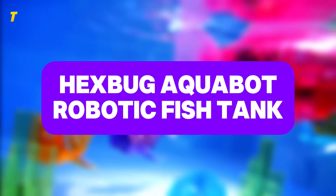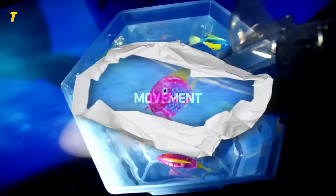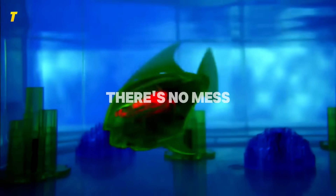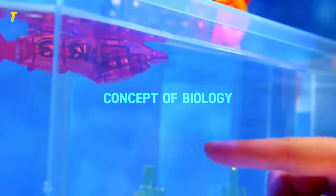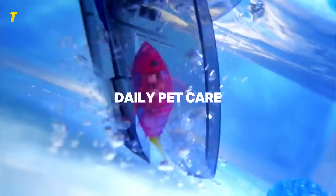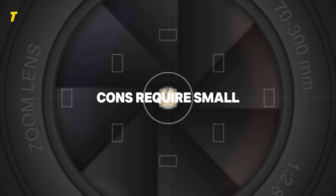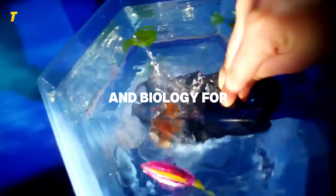Honorable mention: Hexbug Aquabot Robotic Fish Tank. Bring the magic of aquatic pets into the playroom — these battery-powered robotic fish swim just like real ones, darting, diving, and changing direction with lifelike movement. Kids can feed them virtually with built-in play modes, and the included tank makes setup easy. Unlike real fish, there's no mess or maintenance, just endless entertainment and a chance to learn about aquatic life. It's a great way to introduce kids to biology and ecosystems without the pressure of daily pet care. Pros: realistic movement, no maintenance required, sparks curiosity about marine life. Cons: requires small batteries, limited interaction compared to live pets. Available on Amazon, the Hexbug Aquabot Fish Tank makes science and play come alive for kids ages 6 to 11.